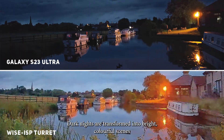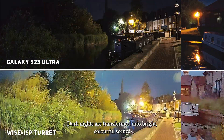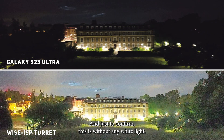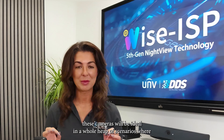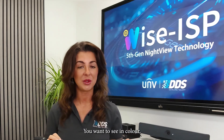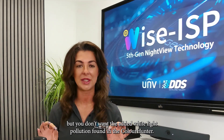Dark nights are transformed into bright colorful scenes and can easily be fooled for daytime footage. And just to confirm, this is without any white light. These cameras will be ideal in a whole heap of scenarios where white light is very limited — where you want to see in color but don't want the added white light pollution found in the Color Hunter.